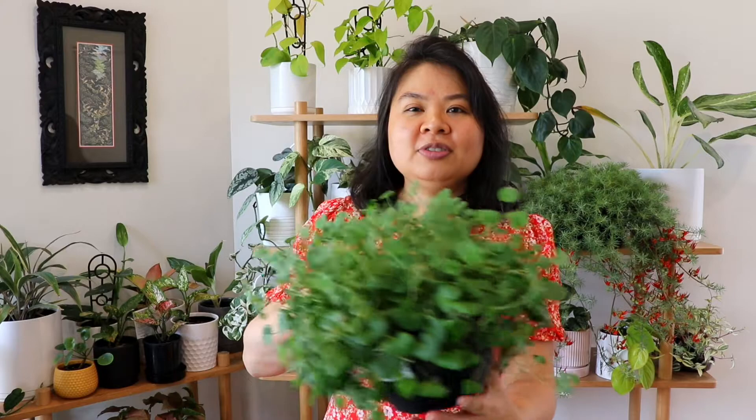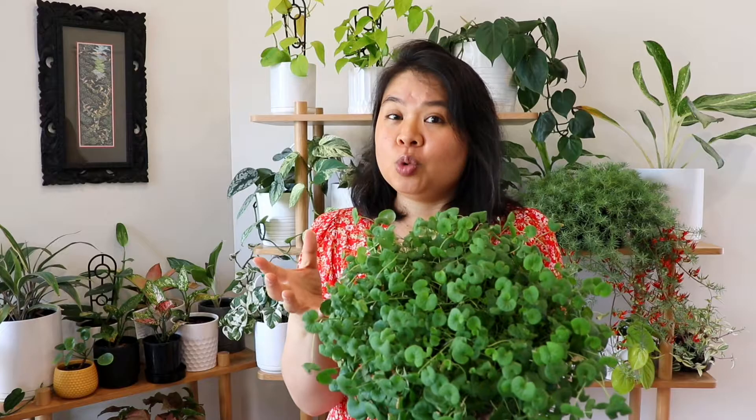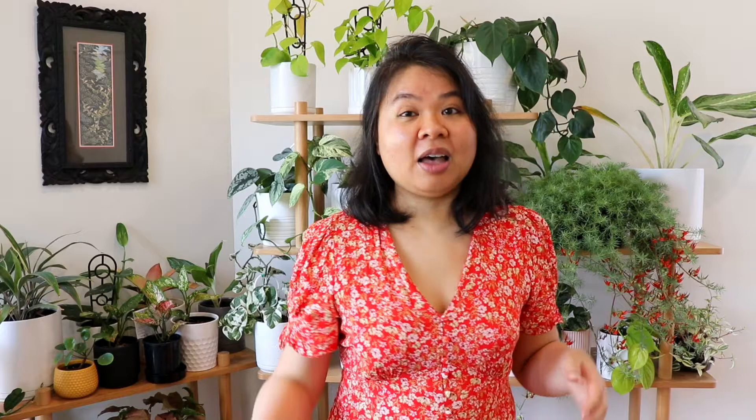The next plant I think looks like a weed is this one here — it's called a dichondria emerald falls. It has little rounded leaves, and I find it's the best plant to tell if it needs watering: when it needs water the leaves and stems drip down, and when you water it, it perks right back up. It reminds me of clover and looks like a weed growing on the ground between your other plants.